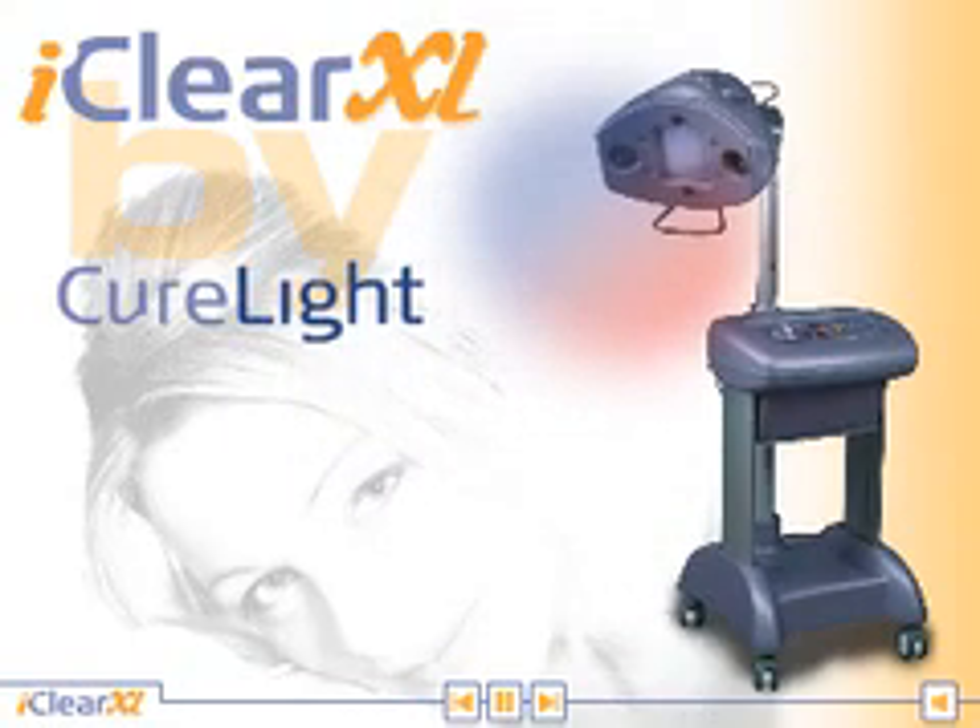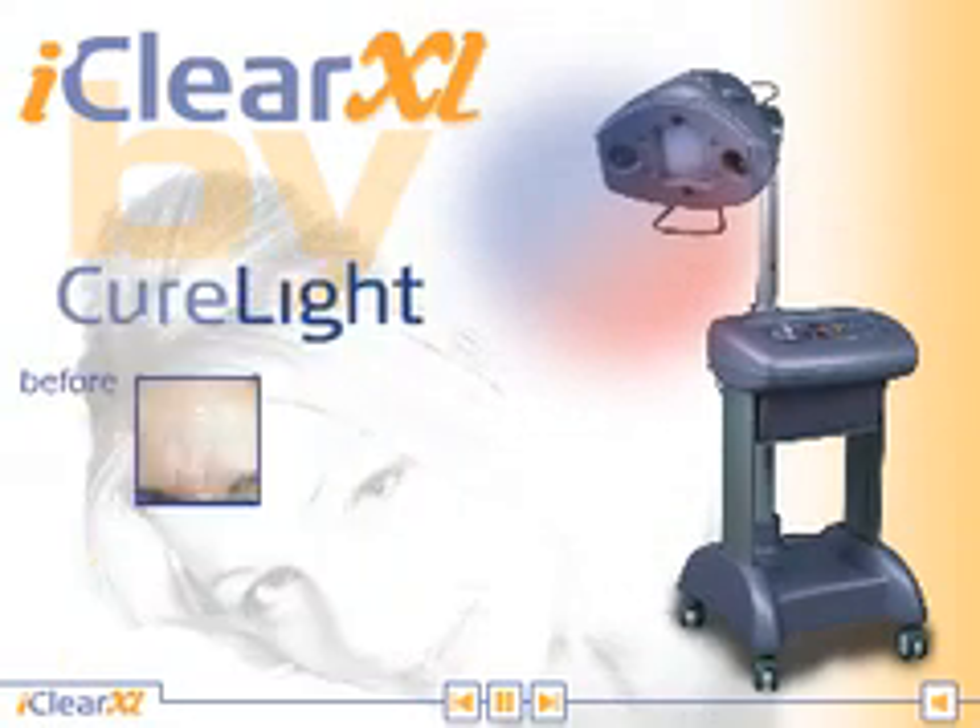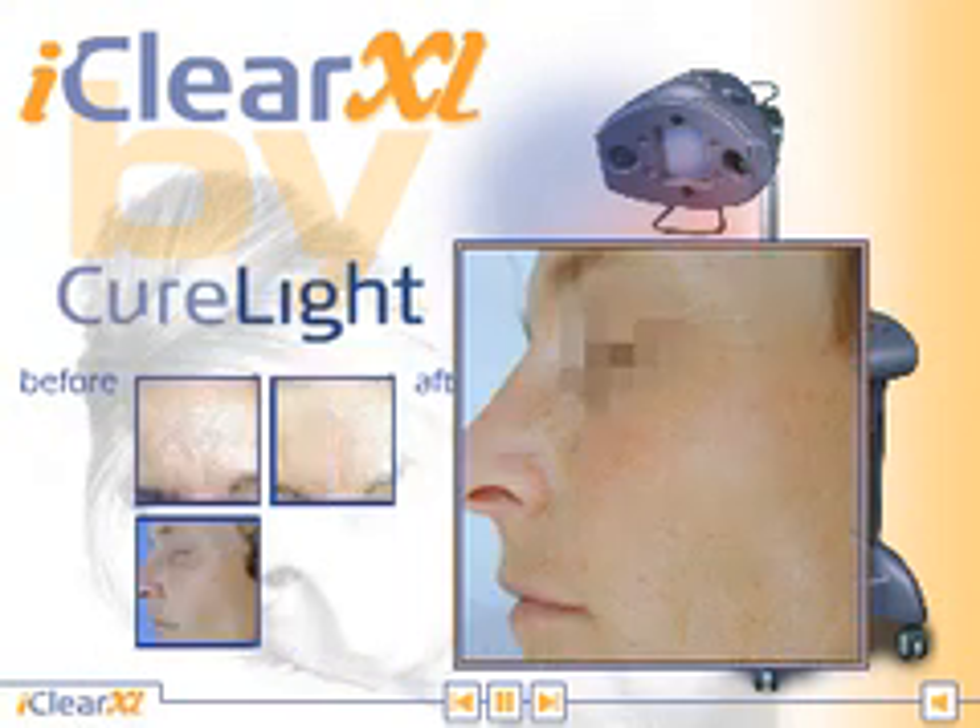iClear XL — blue and near-infrared light. A scientifically proven modality for skin rejuvenation.